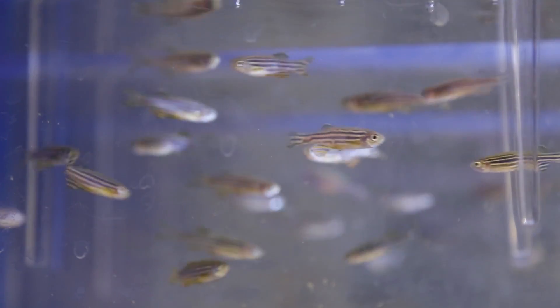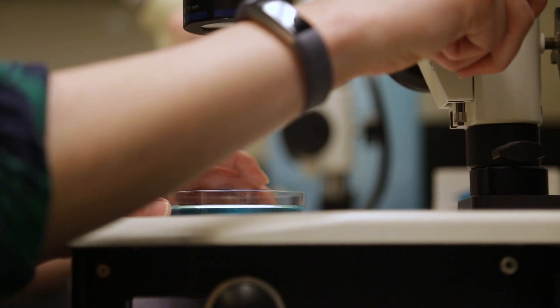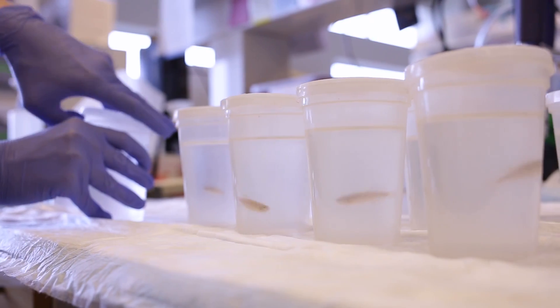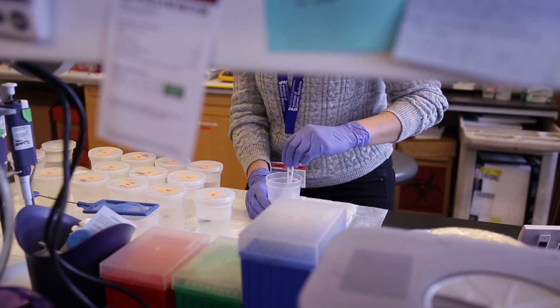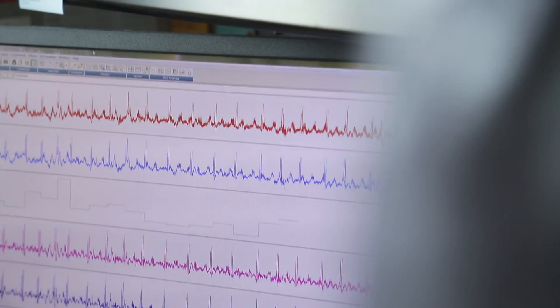What I really like about zebrafish and developmental biology is that we can use it to study how an organism forms, and that can apply to things like congenital defects in humans and understanding how we can fix early onset pediatric illnesses.